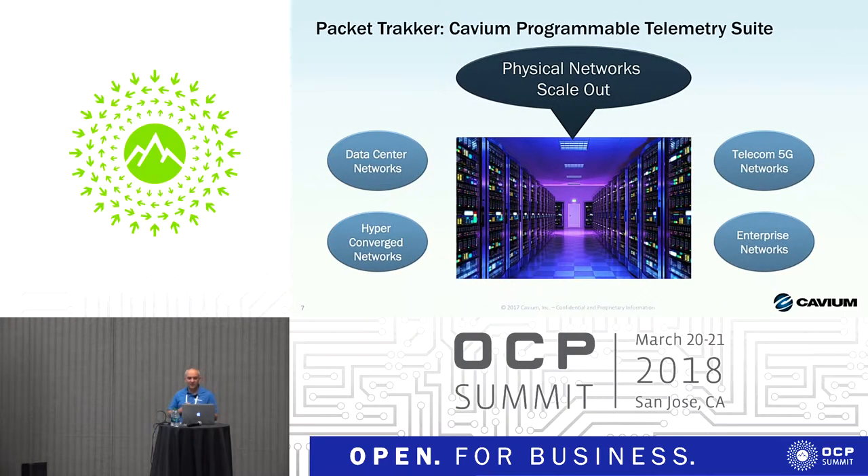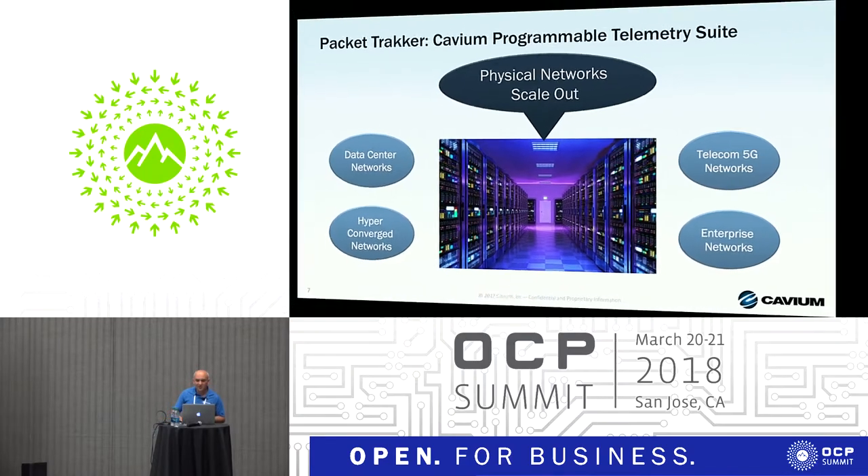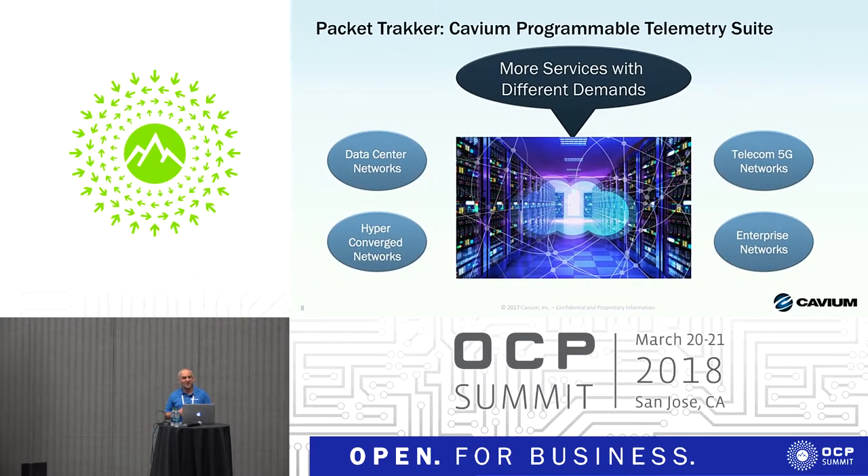If you look across completely different networks — data center networks, hybrid converged networks, telecom networks, enterprise networks — there's still a lot of similarity in trends happening in these networks. The trends we are seeing: they grow, they scale. But it's not only the size of the networks, but also the demand to serve different applications, each with its own network profile and characteristics — in regards to latency, throughput, and scale.